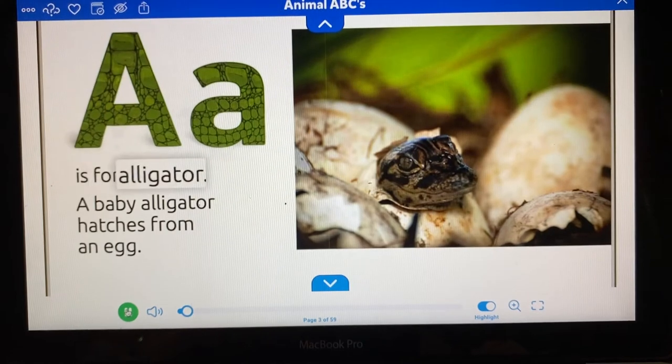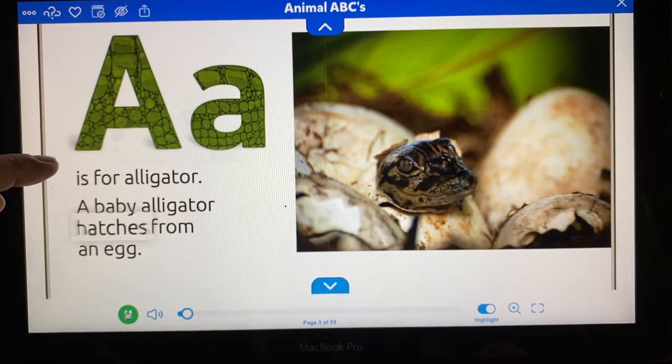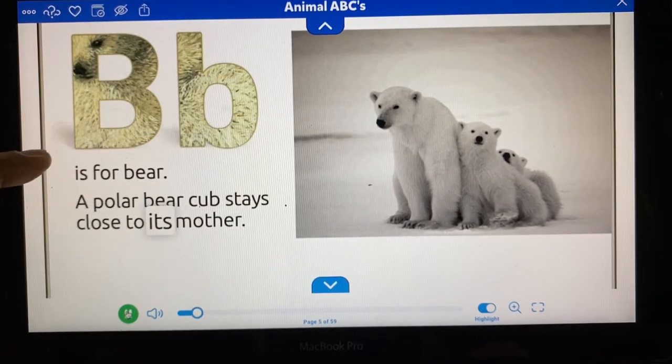A is for alligator. A baby alligator hatches from an egg. B is for bear. A polar bear cub stays close to its mother.